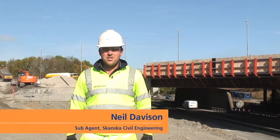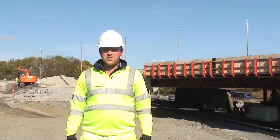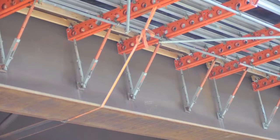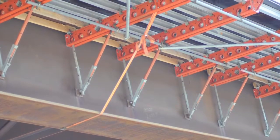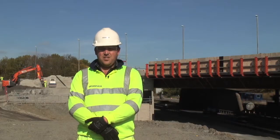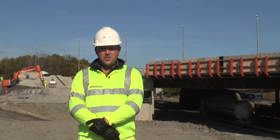Hi, my name is Neil Dersen. I work for Skanska Civil Engineering. I'm presently a sub-agent for the structure of Catthorpe Viaduct. The RMD Quickform Paraslim system has made it a safe environment to work with, being able to attach the units up onto the bridge beams in the pre-assembly yard at low level.